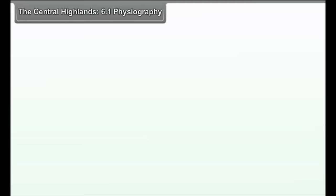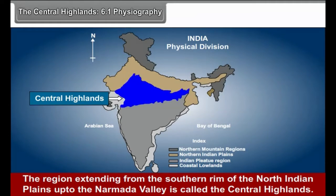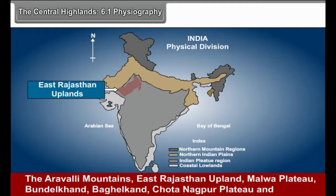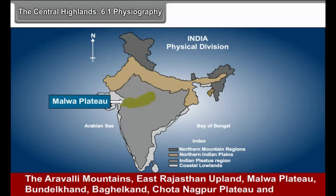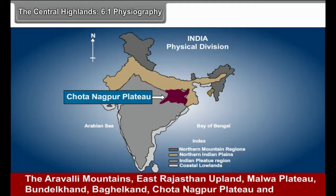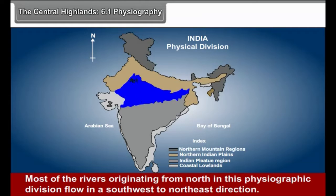6.1 Physiography — The Central Highlands: The region extending from the southern rim of the North Indian plains up to the Narmada Valley is called the Central Highlands. It mainly comprises the peninsular area forming part of the Ganga River Basin. Its subdivisions include the Aravli Mountains, East Rajasthan Upland, Malwa Plateau, Bundelkhand, Bagelkhand, Chhota Nagpur Plateau, and the Vindhya Range. Most rivers originating in this division flow in a southwest to northeast direction.